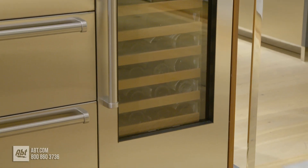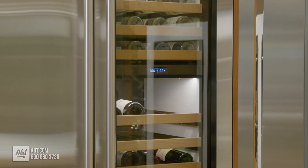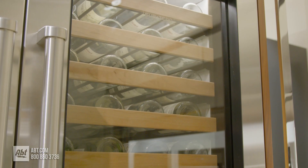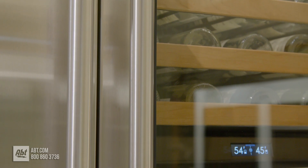This panel-ready, 24-inch-wide smart wine storage by SubZero is from the Designer Series. It features a bronze-tinted, UV-resistant thermal glass door that's designed to protect the contents inside from light, and is accented with SubZero's optional stainless steel panel and pro-handle kit.